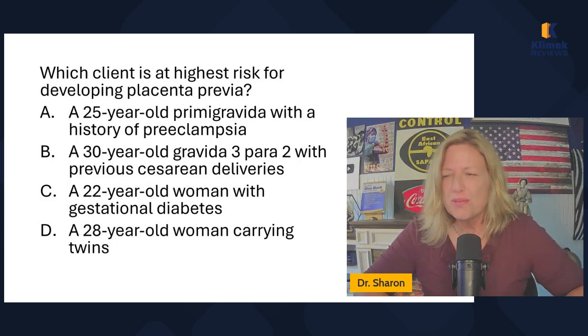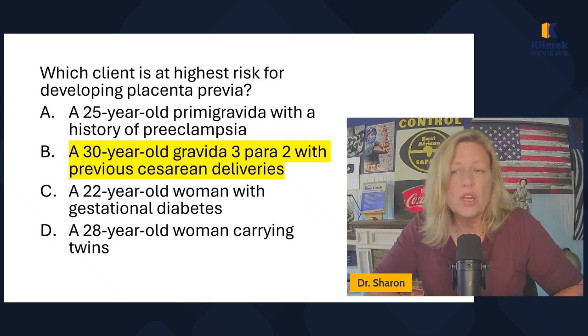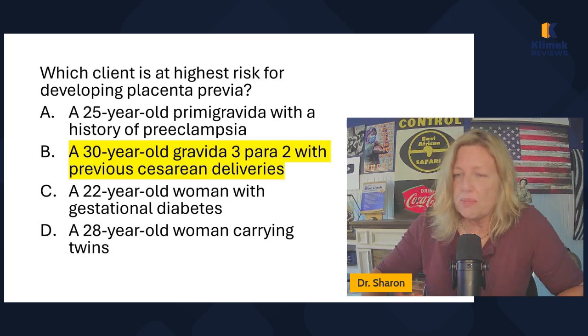Which client is at highest risk for developing placenta previa? A 25-year-old primigravida with a history of preeclampsia; a 30-year-old gravida three para two with previous cesarean deliveries; a 22-year-old woman with gestational diabetes; a 28-year-old woman carrying twins. The number one risk for placenta previa is multiple deliveries, and the second is cesarean deliveries. The only person with those risk factors is B — the 30-year-old with previous cesarean deliveries.